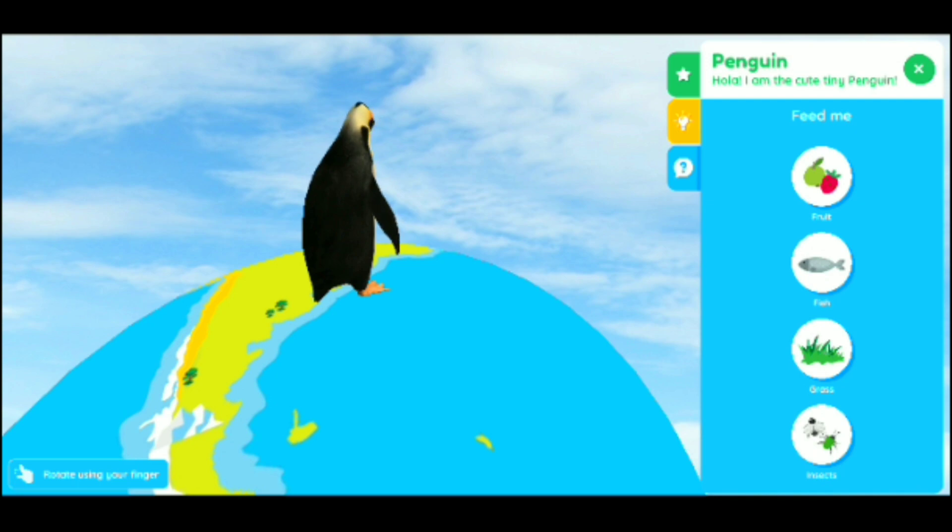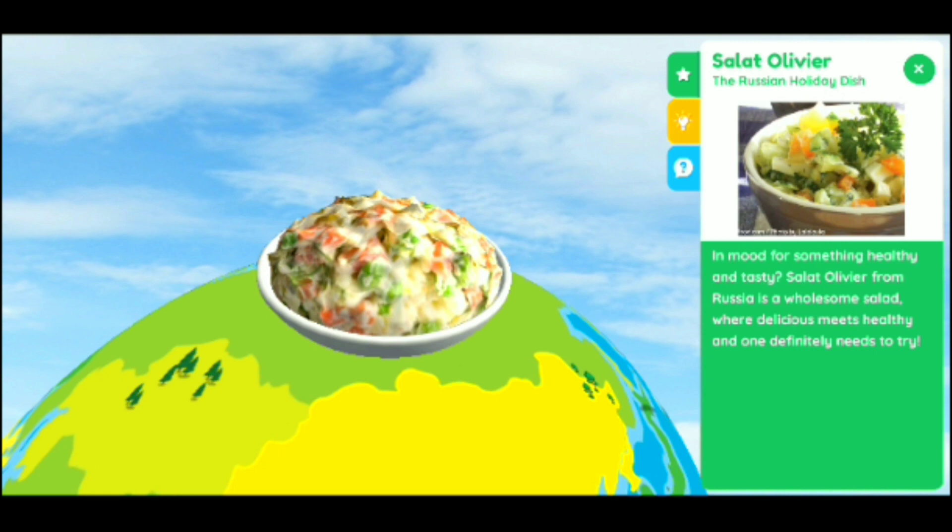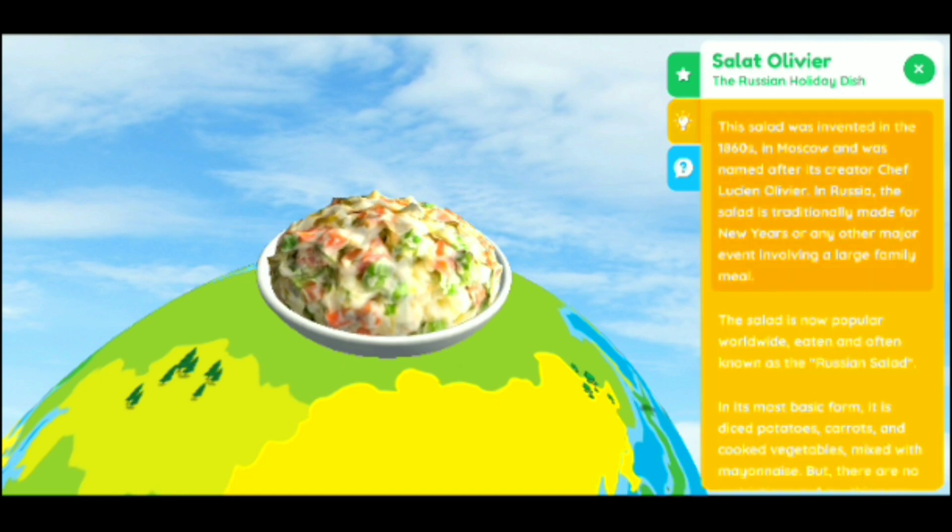There goes the food — fish and plants. And here's the globe once again; we're doing cuisines, which are foods. This says Salat Olivier — and this is a salad in Russia. Super cool. It has the real picture and then the AR picture.